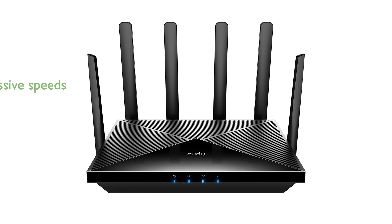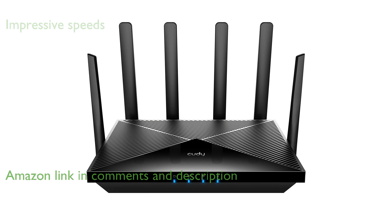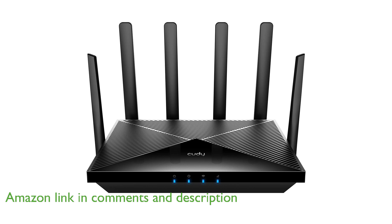The QD-AX3000 5G Wi-Fi router features a Qualcomm Snapdragon SDX62 5G modem, delivering impressive 5G speeds of up to 2.5 gigabits per second and 4G LTE speeds of up to 1 gigabit per second.